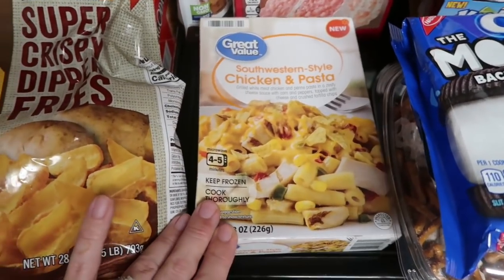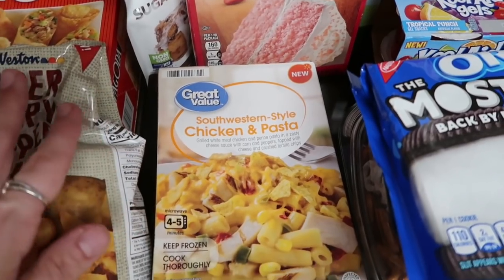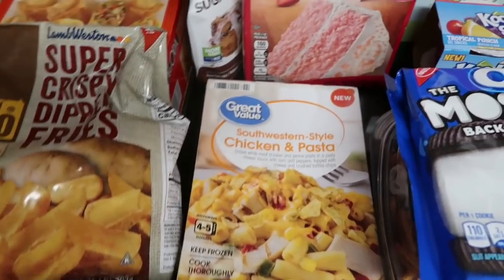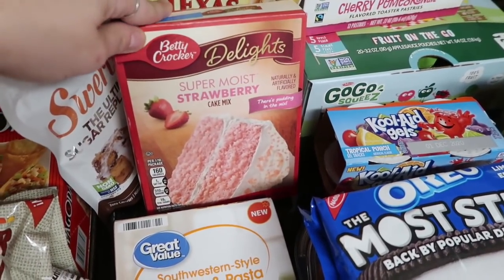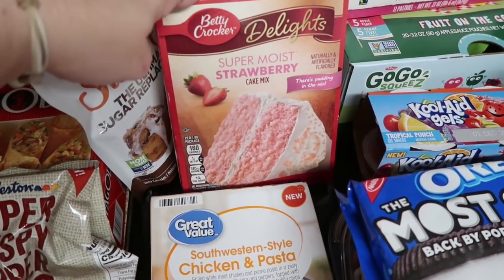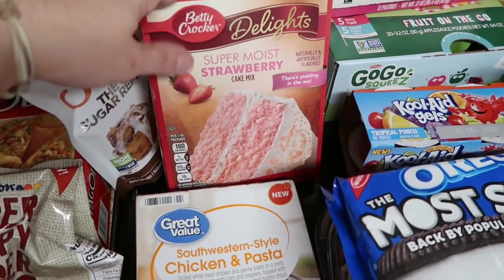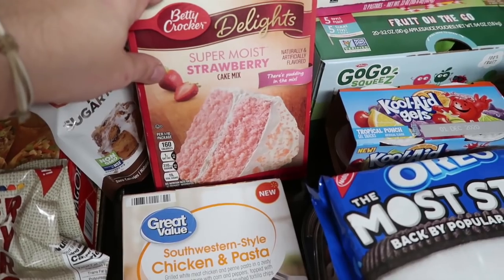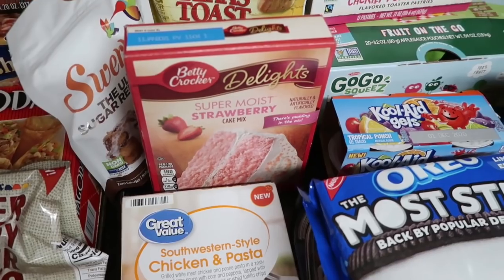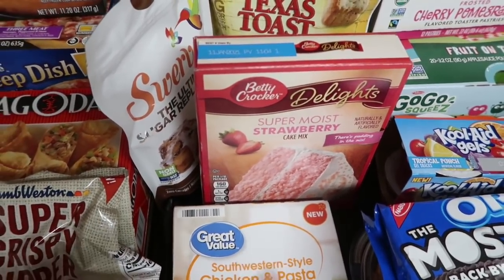I got this meal for Jake — I've never seen this before, but I feel like it's something he would like. It's a Southwestern style chicken and pasta dish, so I'll let you guys know in a What's For Lunch video what Jake thinks of this. I did get the Betty Crocker Super Moist Strawberry Mix — the other mixes looked too red. I'm actually using the cake mix to make a brownie. It's very easy to take cake mix and turn it into a brownie, and I'm going to use this for their Valentine's Day lunches this week — a pink themed brownie for them.